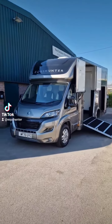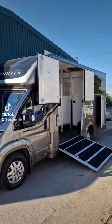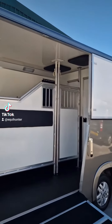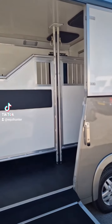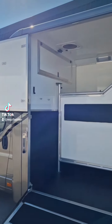Hi guys, Dave at West Yorkshire Horse Boxers here. Here we have the Equihunter 4.5 tonner. As you can see, it's a stallion configuration — it's got the roof pads in there and the partition pads, heavy duty partition there with the grills, built to the customer spec.